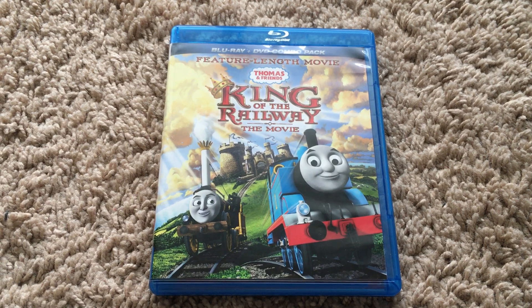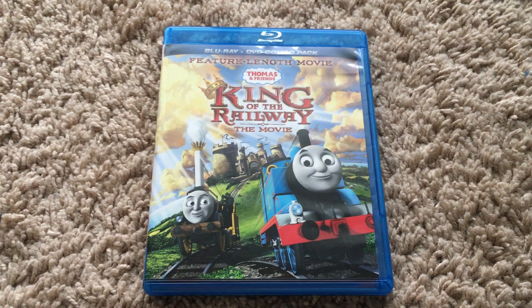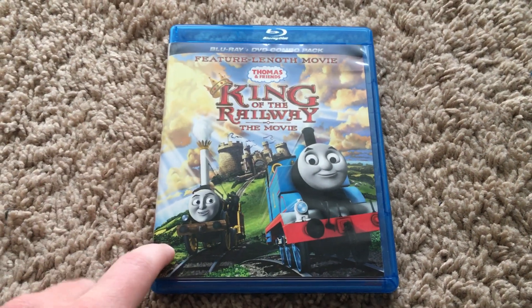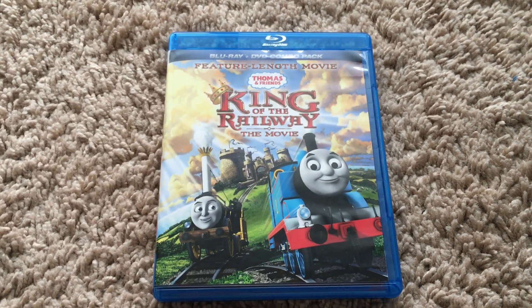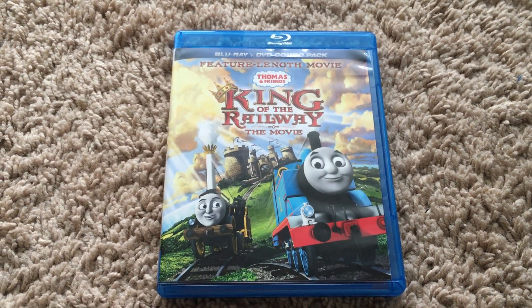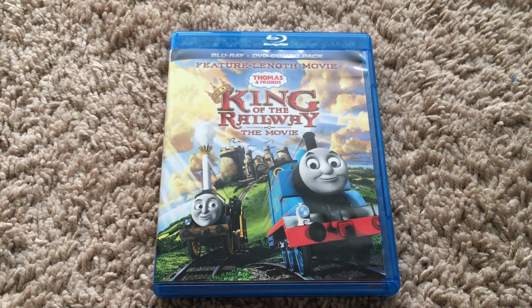That's going to be it for this Blu-ray review of King of the Railway. I forgot to mention the history and the plot in my original DVD review, so I'm covering it here. To everyone who watched, be sure to leave a comment.